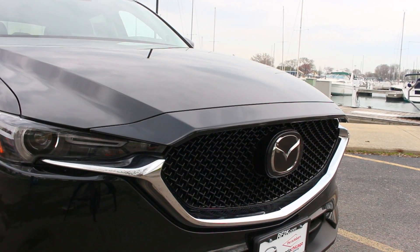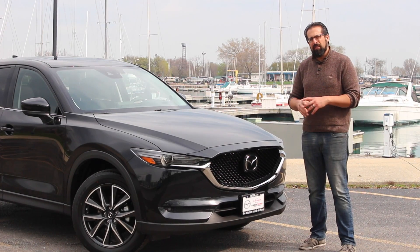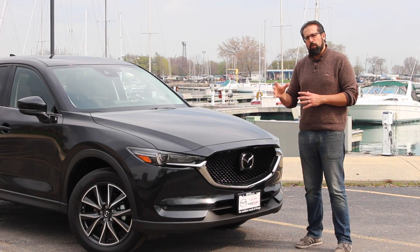The materials that are chosen are nicer, and even though this is basically the same shape as the previous CX-5, it's a lot nicer looking and more refined.